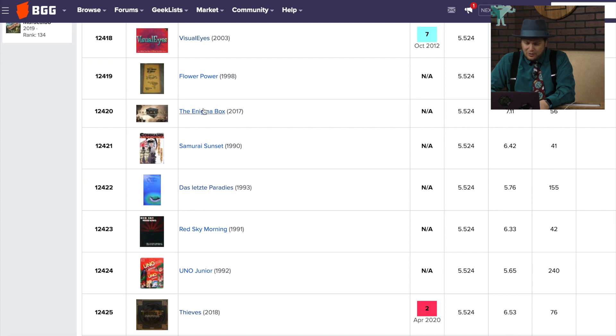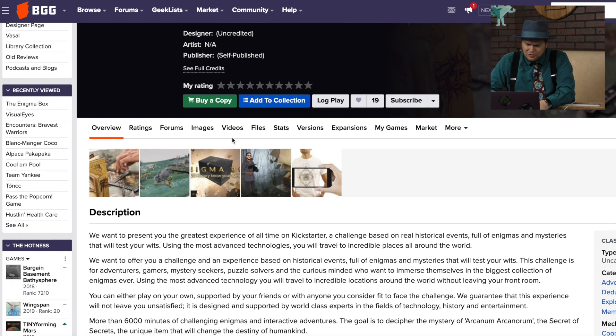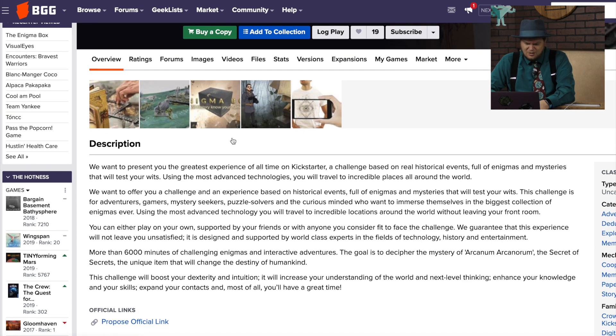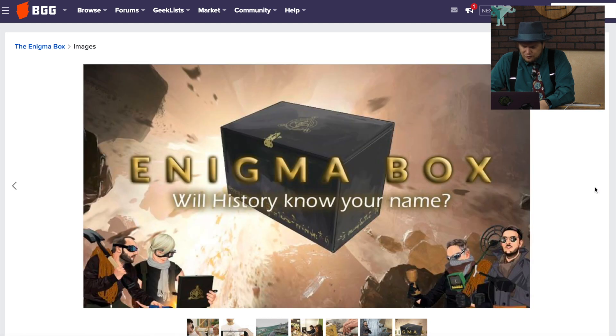Flower Power — it's a different one than the one I know. The Enigma Box has me curious. It's from 2017, and they just keep telling you how good the game is on Kickstarter: 'We wanted to present you the greatest experience of all time.' 'We guarantee this experience will not leave you unsatisfied.' 'Designed and supported by world-class experts in the fields of technology, history, and entertainment.' But is it a good game? What's it about? Is it a puzzle? Will history know your name? Guess not.